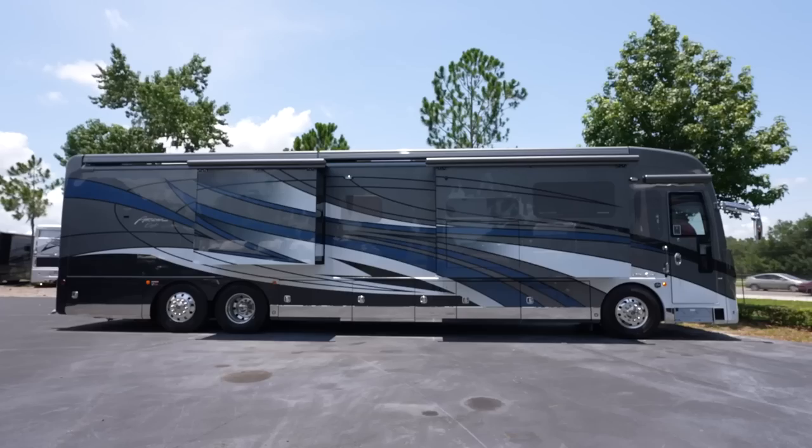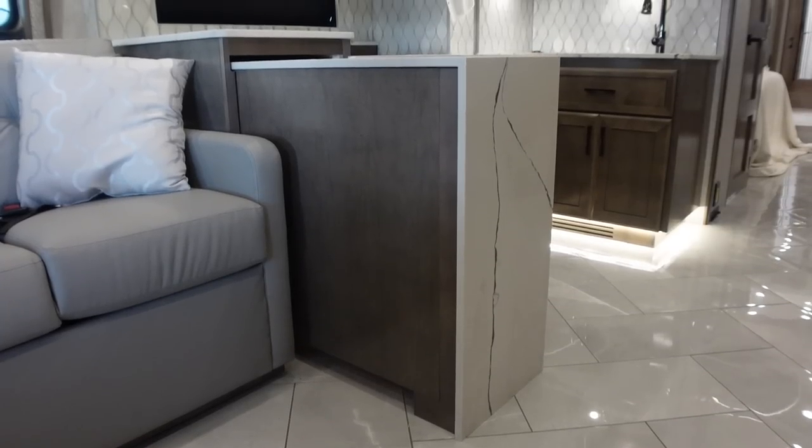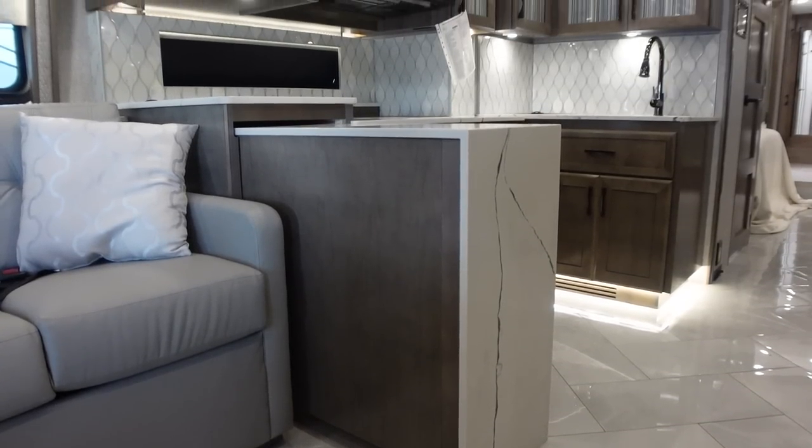Welcome to General Tampa! This is the nicest coach here — it's the model 45K, which is the best of the best for American Coach.